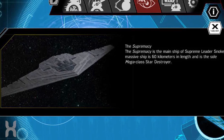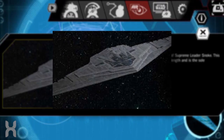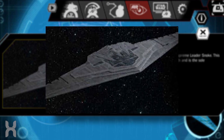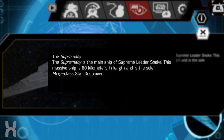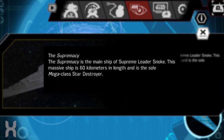The Supremacy is a one-of-a-kind mega class destroyer. While it's still the wedge shape we've come to know and love from the Empire and the First Order, it is much much wider than it is tall, kind of giving it a little bit of a B2 bomber look.